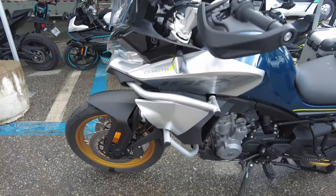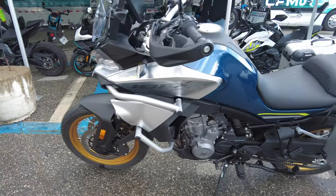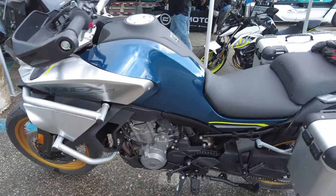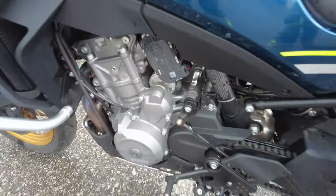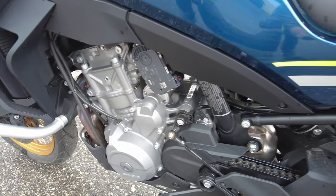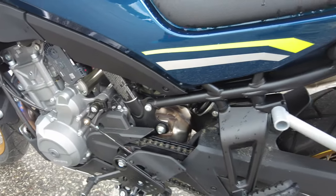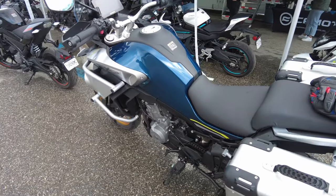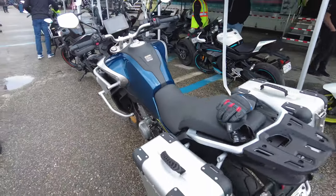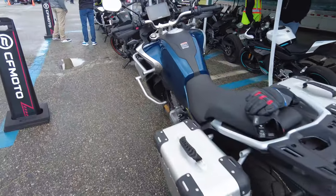So this is the Ibex 800. It's a 790cc. The reps are telling me it is a rebranded KTM Husky Varner — essentially they're in a partnership with them. Here's the thing: the bike weighs 505 pounds, it's 96 horsepower. Here's the sticking point: it's ten thousand five hundred dollars.